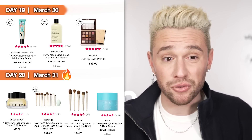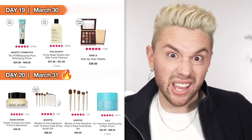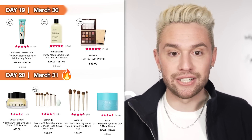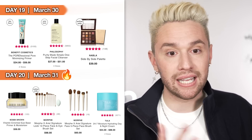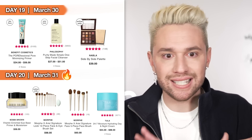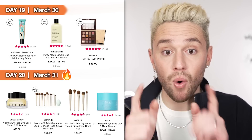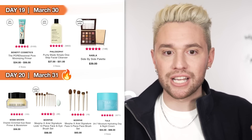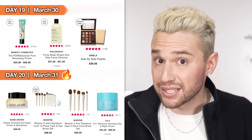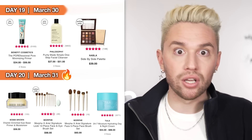Day 19, March 30th: the Benefit Professional Primer — amazing pore-smoothing primer with 5,000 reviews. I've used it for years but switched to drugstore. With 50% off, this is the time to spring for the things we no longer buy because of drugstore alternatives. Also the Philosophy Purity Facial Cleanser — the most no-nonsense cleanser; one wash and you're done, takes off the most waterproof anything without irritating skin. Both online only. And the Nabla Eyeshadow Palettes — all of them are on sale online only on the 30th. I picked the Tier Side-by-Side palette as my top choice, but there are maybe 10 Nabla palettes on sale.